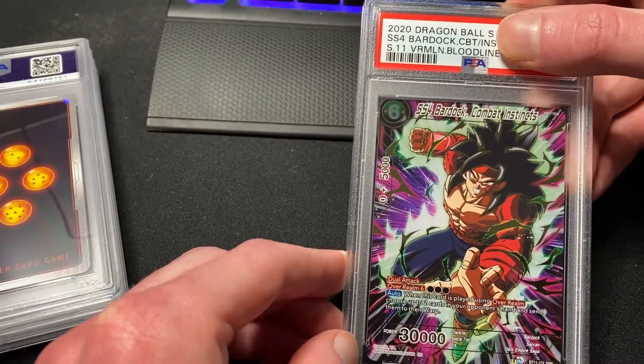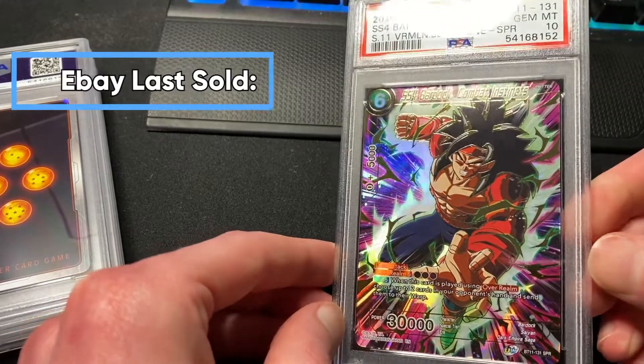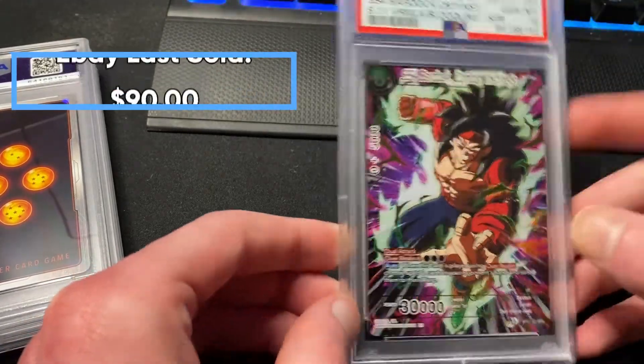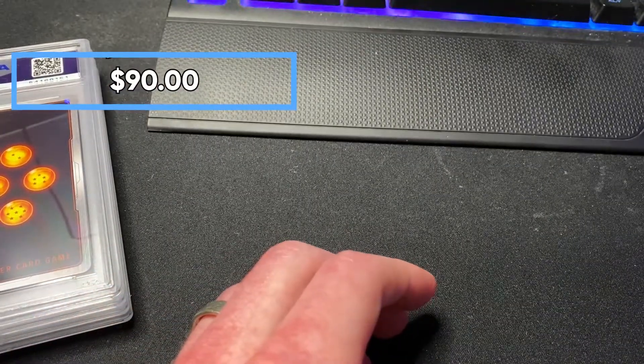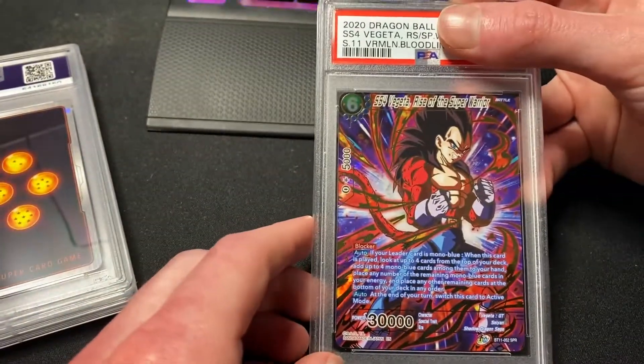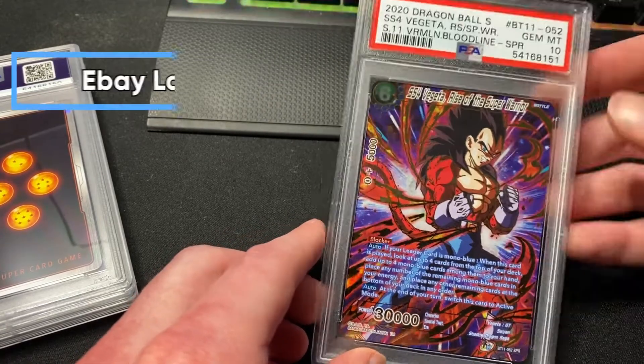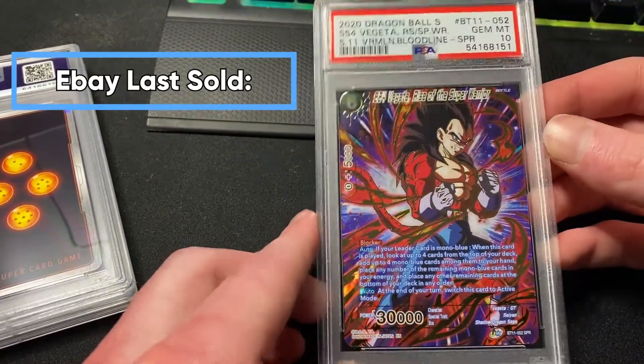SS4 Bardock Combat Instincts — another special rare from Set 11 — Gem Mint 10. Very nice, so back-to-back Bardocks! And we've got SS4 Vegeta Rise of the Super Warrior, also a Gem Mint 10. Very, very cool.